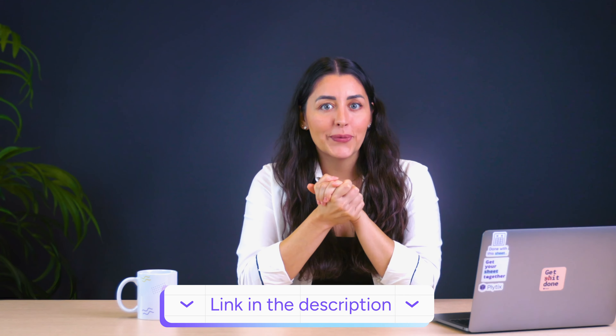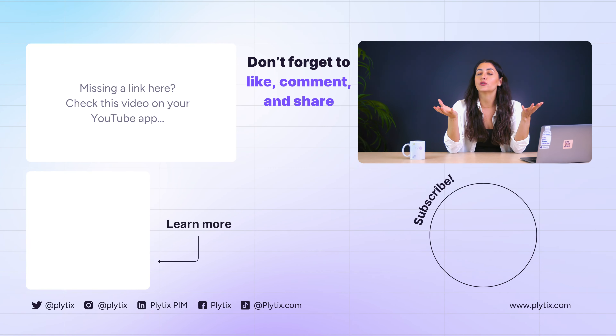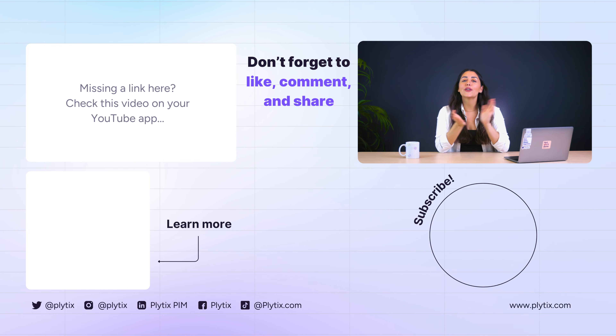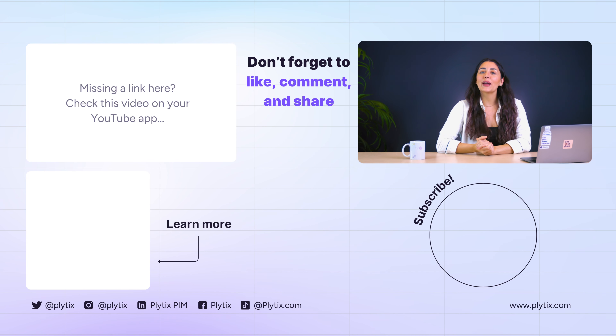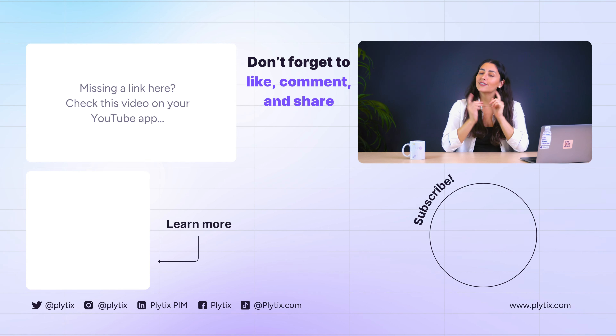That covers the top 7 tips to boost your conversions on Google Shopping without increasing ad spend. If you found this helpful, you can grab a downloadable checklist of these tips — I'm leaving it in the description. Also, if you're interested in learning how to create an automated Google Shopping feed to manage all of these product attributes seamlessly, I'll leave a link to that in the description as well. Drop a comment below if you have questions, and don't forget to like and subscribe for more tips like these!